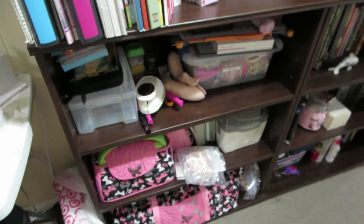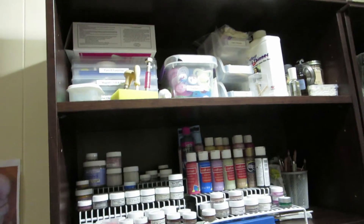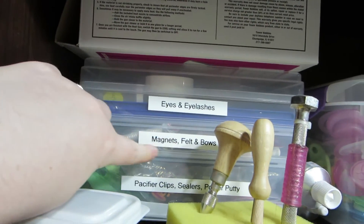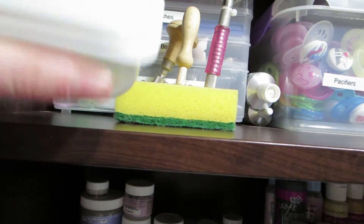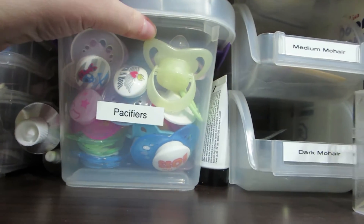We got these new bookshelves from Ikea, and they're perfect. This whole bookshelf has all of my stuff — not just Reborning, there's some other crafts in there too. The top shelf has my heat gun, and this little container where I keep eyes and eyelashes, magnets, bows, pacifier clips, sealers, and poster putty. I've got my rooting tools, more poster putty, E6000 glue, and then a little container full of pacifiers.